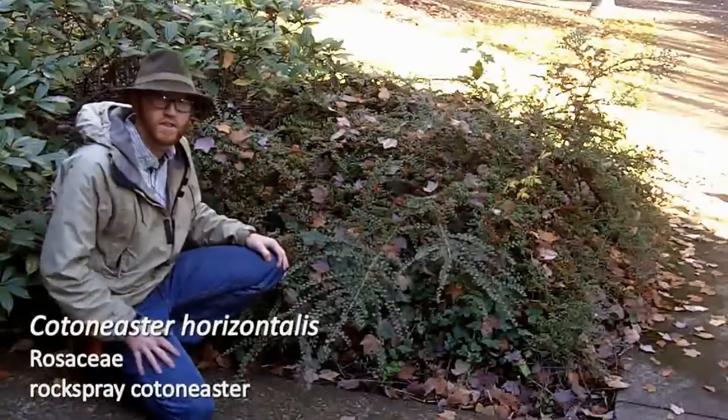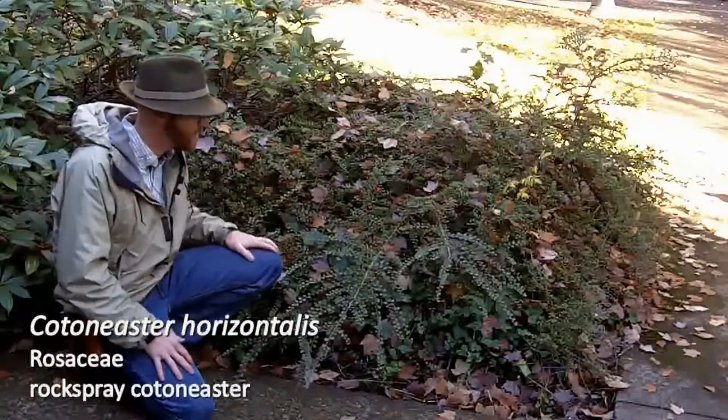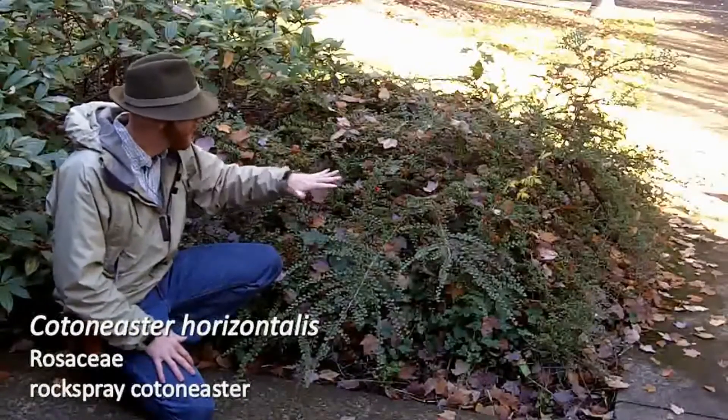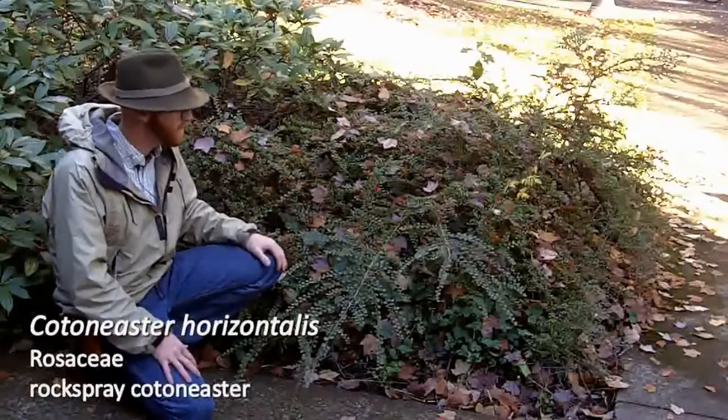Some species — we're about to go see Cotoneaster lacteae — have actually become invasive in parts of California. But Cotoneaster horizontalis, to my knowledge, has not escaped cultivation in any great numbers.